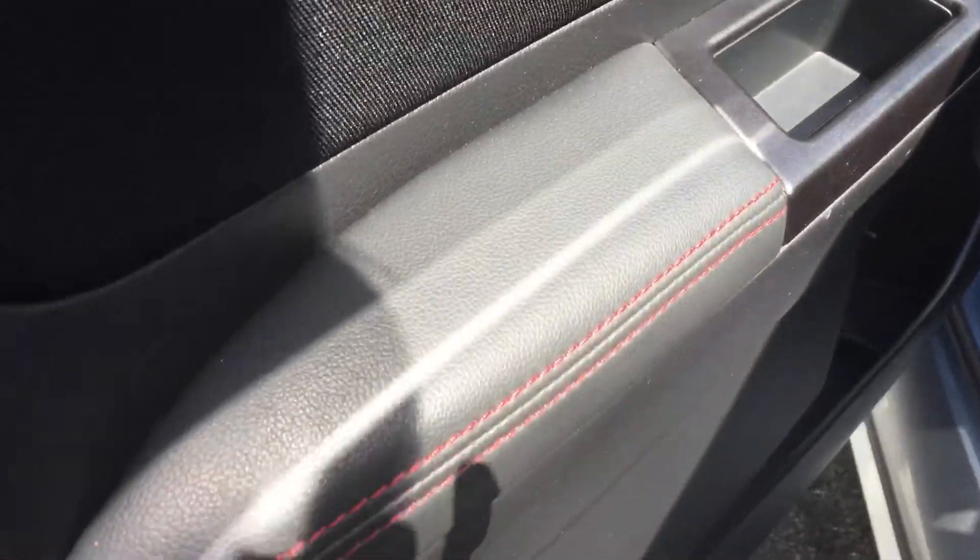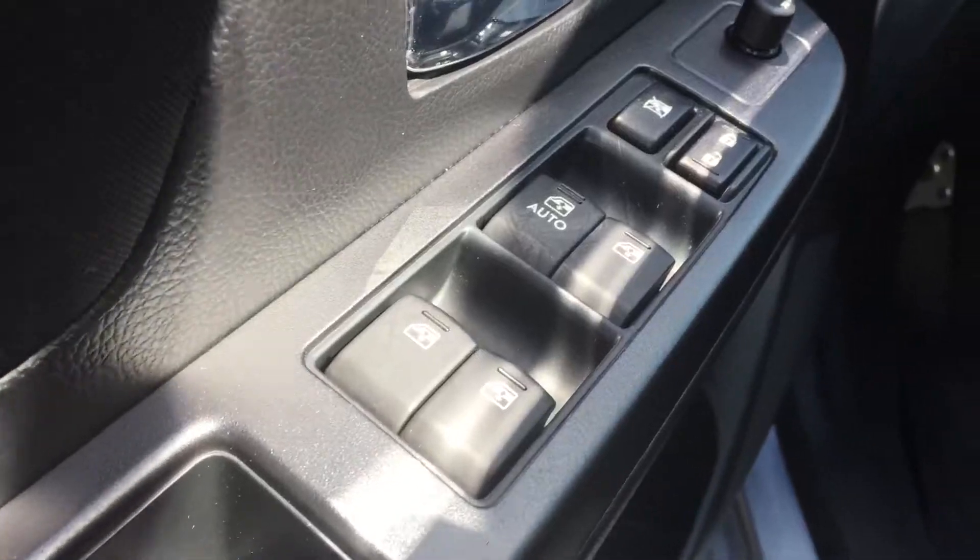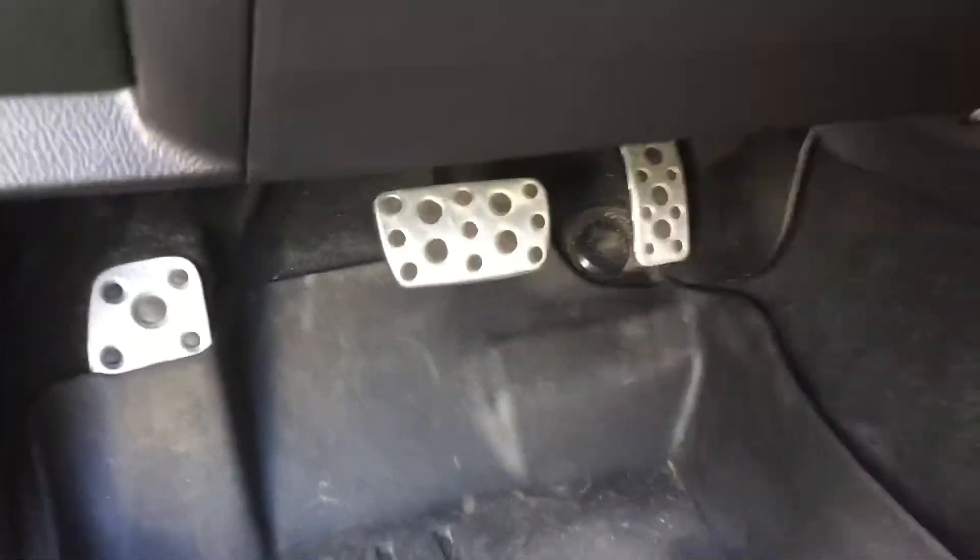Inside we have red accent stitching. Power seats with the same red stitching on the fabric seats. We also have WeatherTech mats on the inside. Racing pedals.